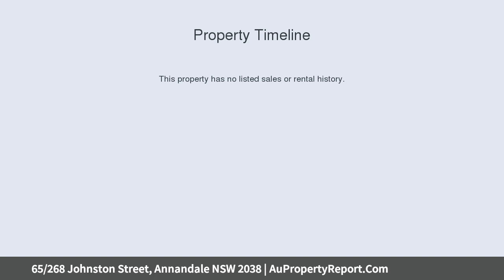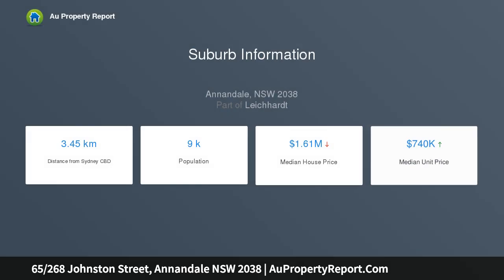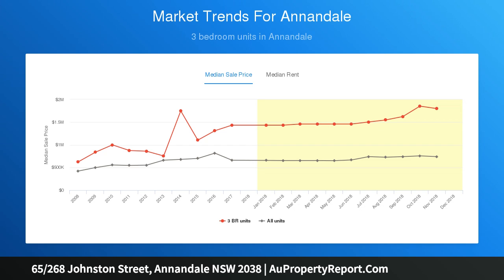It's a short walk to the light rail and cafes, with the CBD moments away. Chic contemporary interiors and sleek finishes throughout, light and airy, featuring a combined living and dining space.